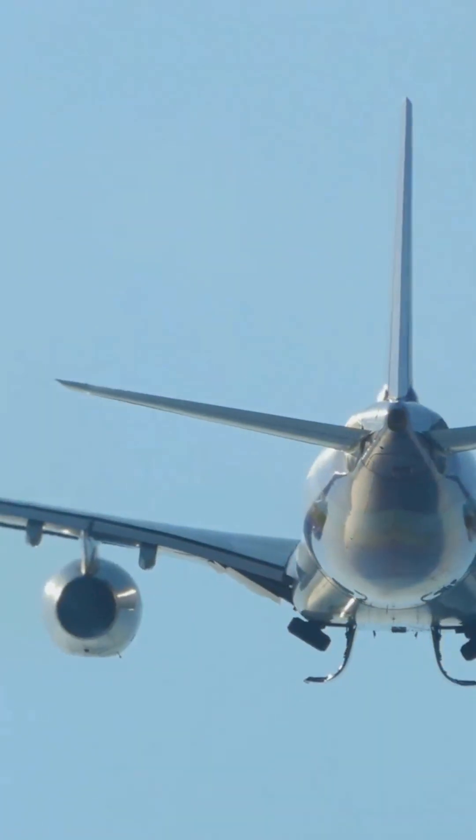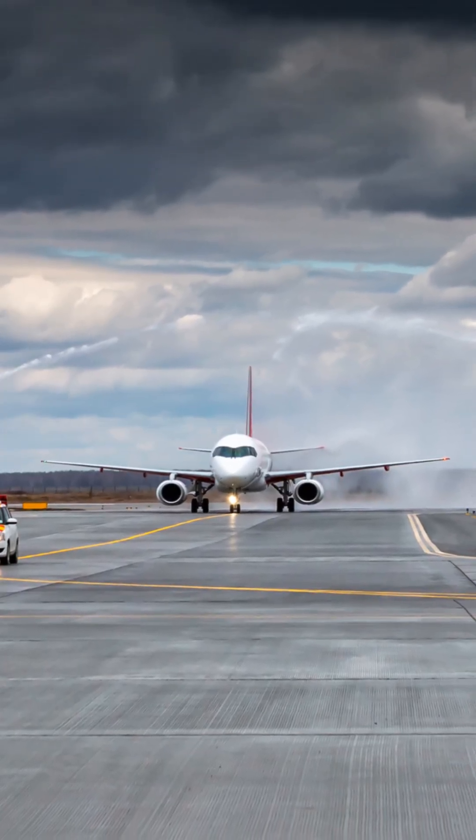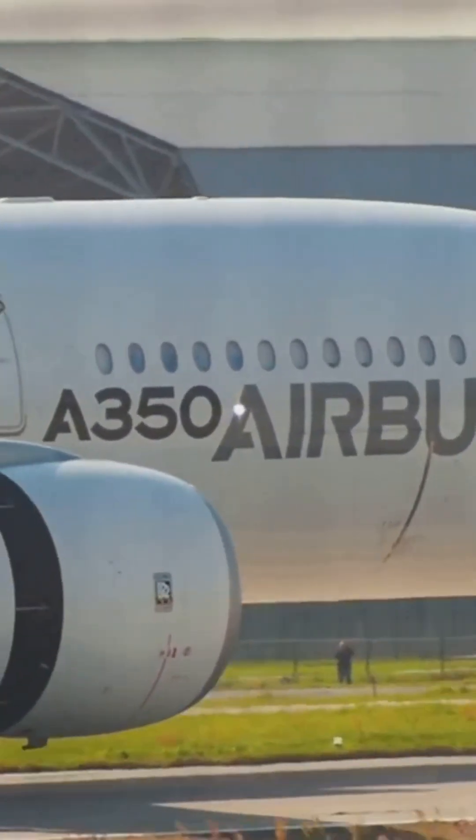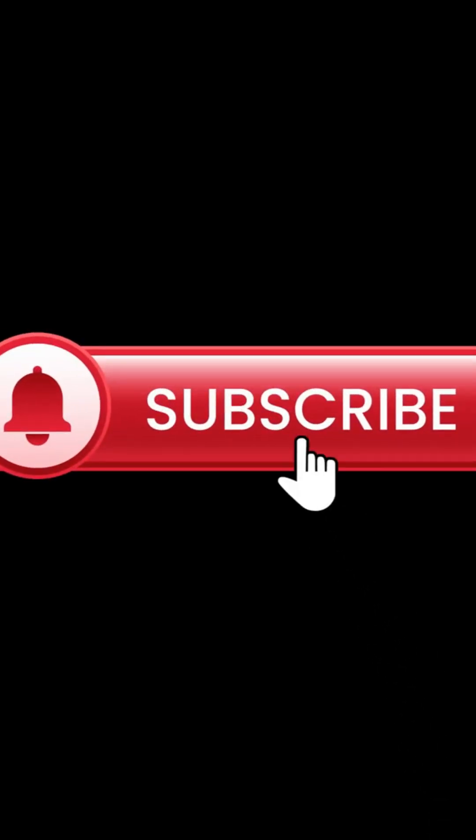After a successful test flight, the aircraft is ready for delivery to airlines worldwide. From concept to take-off, Airbus aircraft represent the pinnacle of engineering and global teamwork. Subscribe for more fascinating Airbus content.